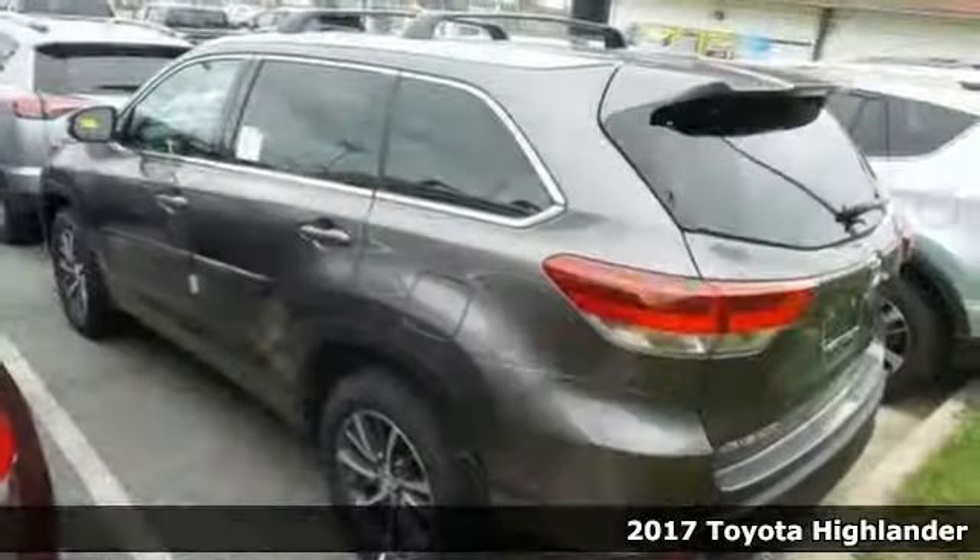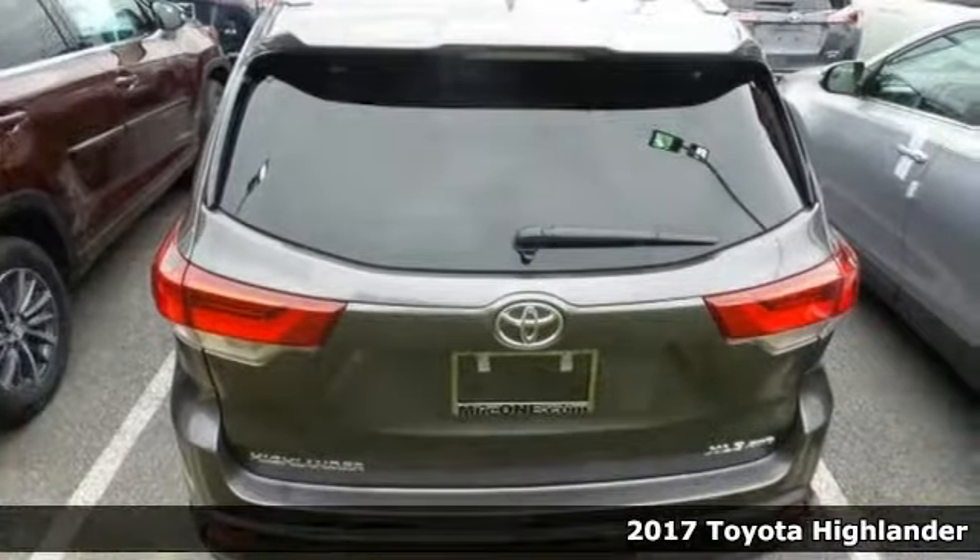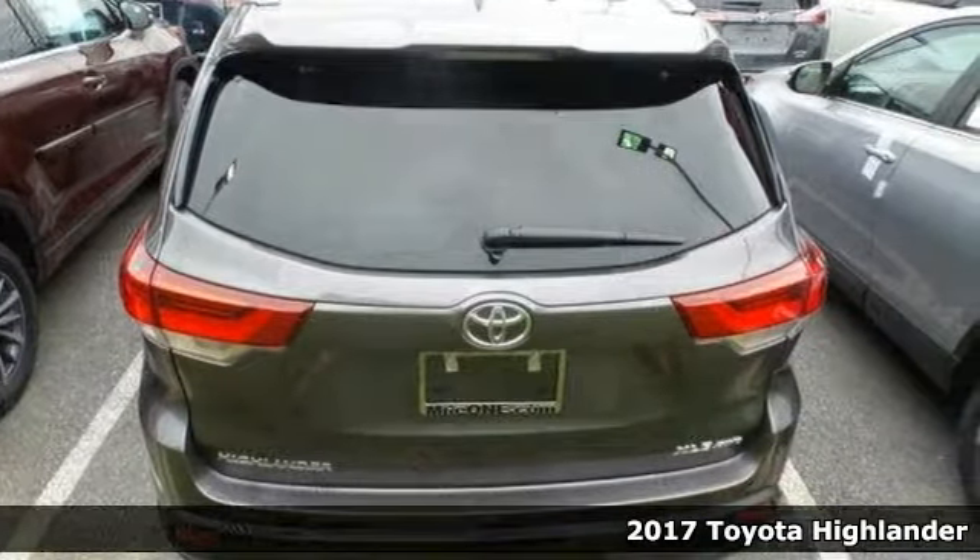Life's a journey and you're going to need something capable to get you through it. This 2017 Toyota Highlander XLE is up for the task.